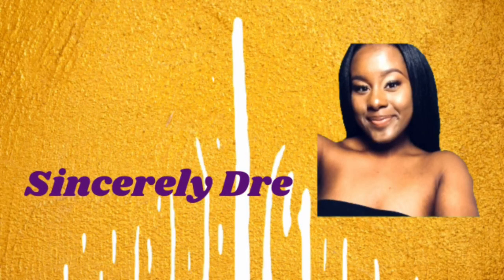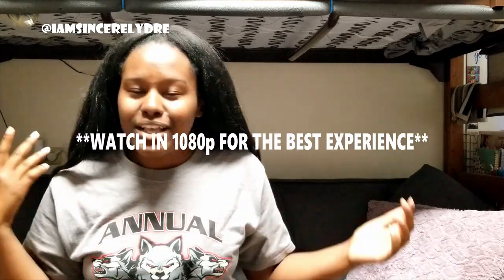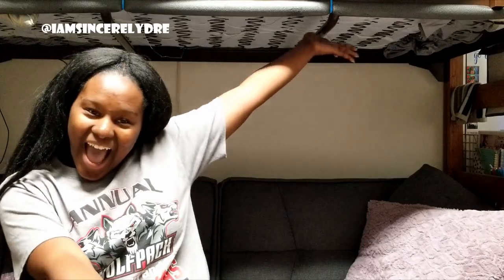Hey everybody, it's your girl Sincerely Dre and I'm back today with another video. We're back in the back of the booth — it looks a little different. As you can see by the title, we are doing our dorm tour. I have a special guest with me today — this is Natalie, she's my roommate.